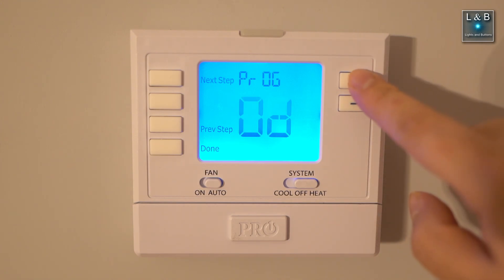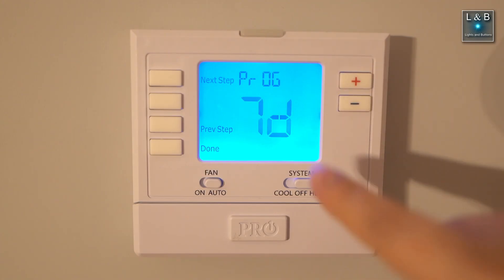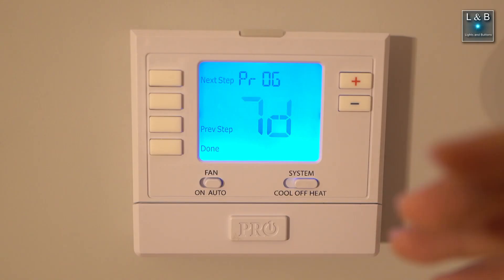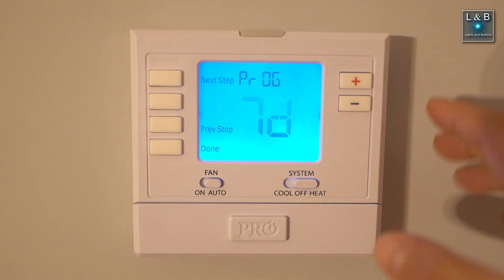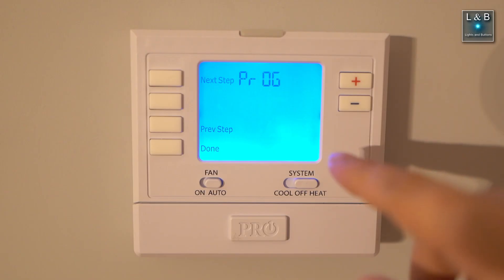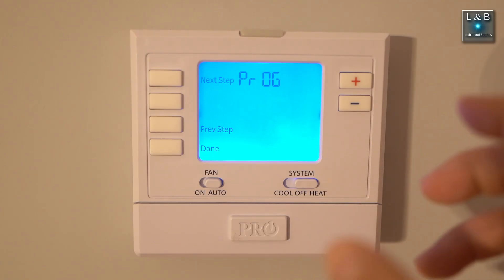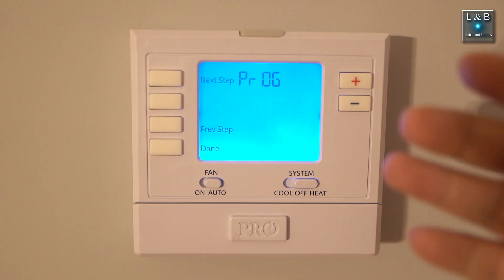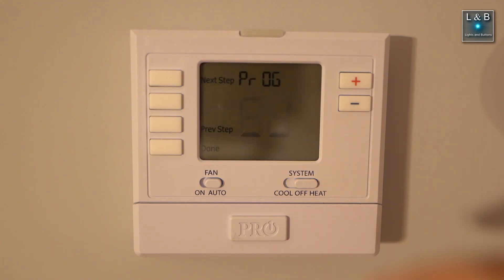The three choices are 0d, 5d, and 7d. 7d allows each of the seven days to have a separate schedule, giving you a more granular setting, which is not what I'm looking for. I'm going to go with 5d, which groups Monday to Friday together with Saturday and Sunday as separate scheduling settings. Since I work from home full-time, temperatures during the day will be consistent and at night I want different temperatures set, so 5d is good enough for me.